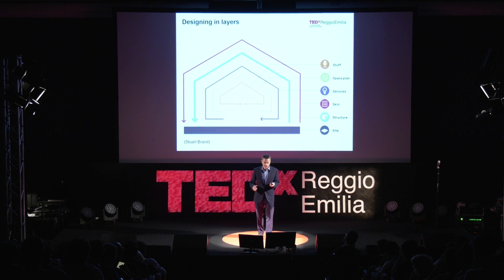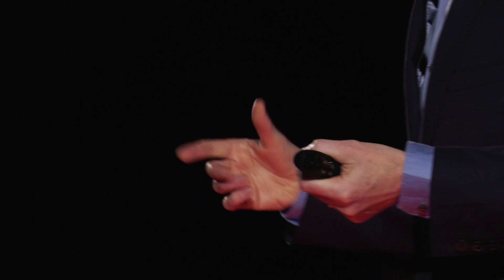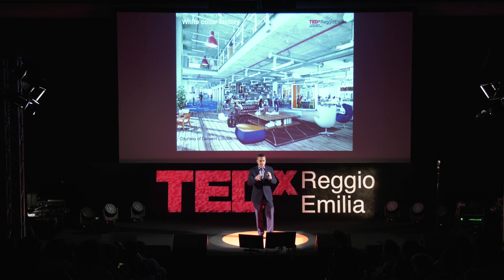Buildings are hugely complex things. It's not like a mobile phone where traditionally the circular economy has been looking. We're looking at something like the structure and foundation that might be there for a hundred years — we need to make that long life, loose fit, adaptable. Whereas the interiors might only be there for two or three years, and if we don't like the colour of the carpet, we might rip that out after six months. We need to think about how we make each of those layers independent and separable, and how the structure might be there for a long period of time with generous floor-to-ceiling heights that can be adapted to different uses, with services that are very accessible and easy to change because they have a short service life.